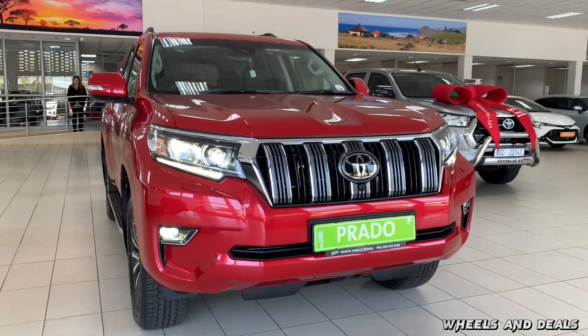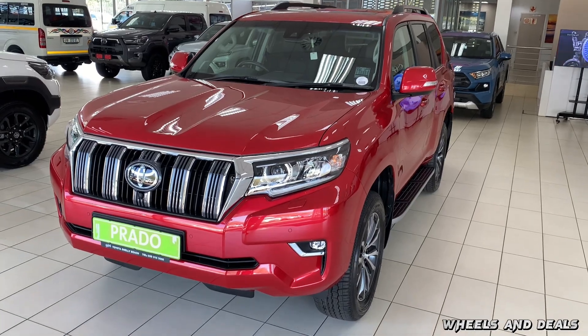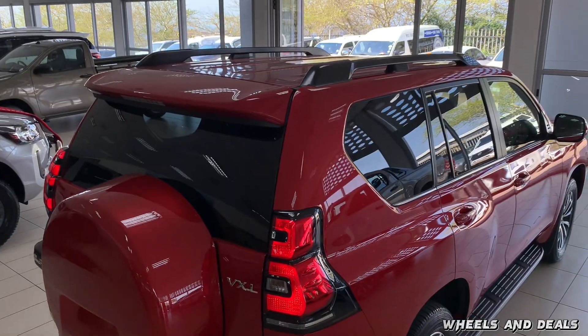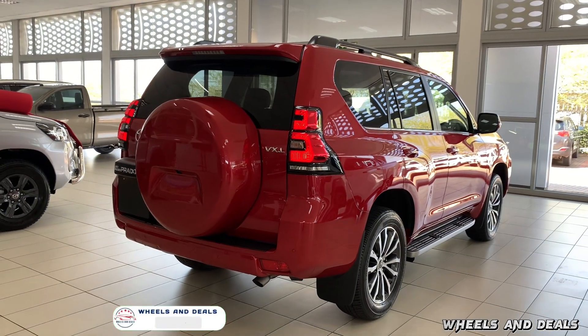Prado's safety tech is like having an extra set of eyes — or a dozen. It comes with blind spot monitoring, a 360-degree view camera, front and rear parking sensors, rear cross-traffic alert, a pre-crash system, lane keep assistance, lane departure warning and hill hold assistance.